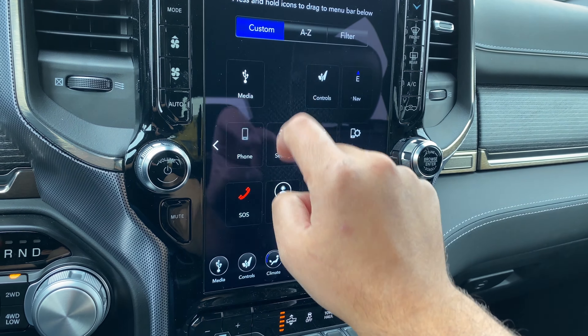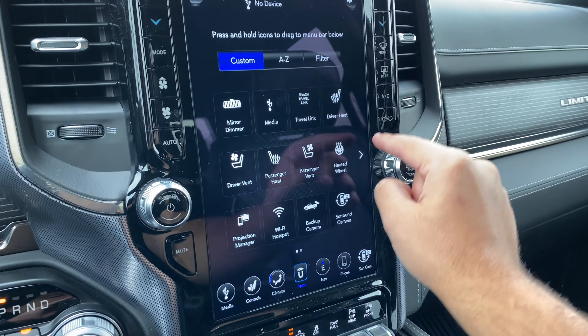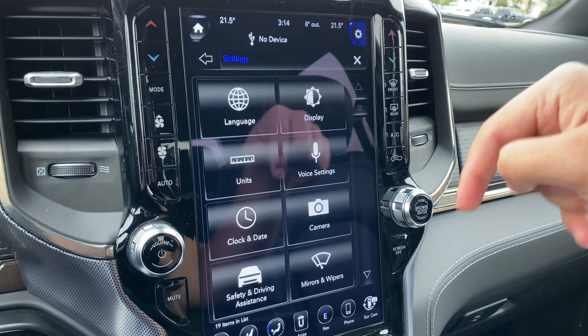I can also replace these other ones, and take them to the next page and replace them as well — it just moves them like that. Now here on the apps, what we have is Custom, A to Z, as well as Filter. Here's the custom view, here's A to Z — so here are all of the apps we have. And then we have Filter, so I can only see media for example, or travel, controls, as well as help.